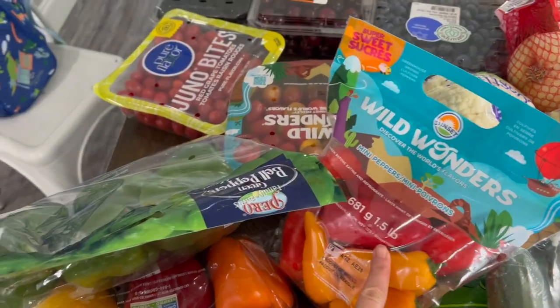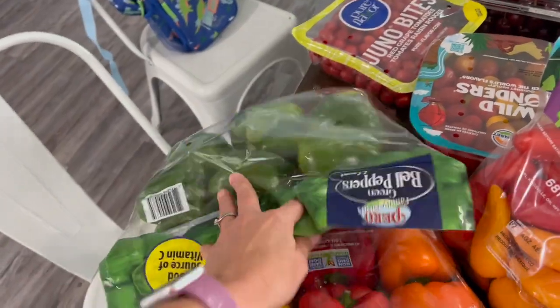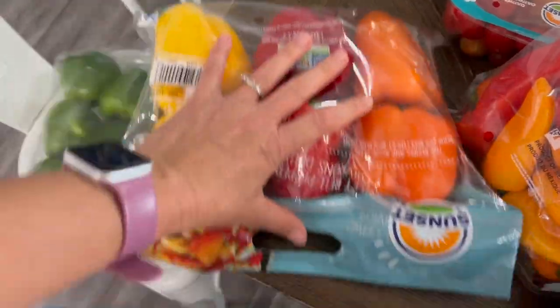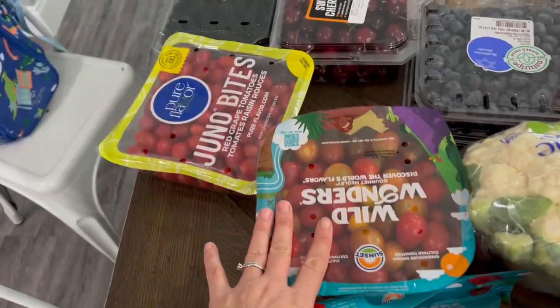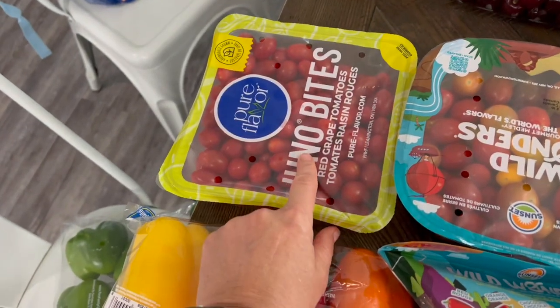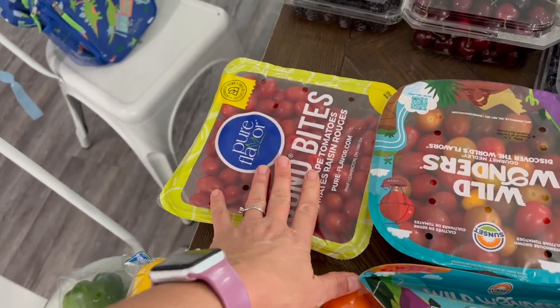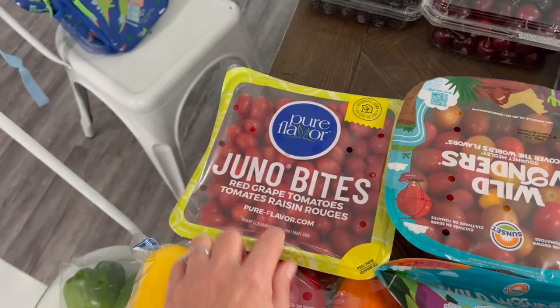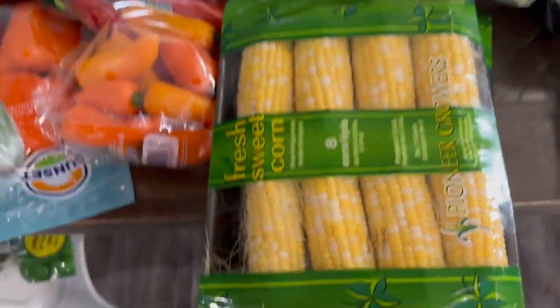We got some mini peppers and some bell peppers in all the colors. I'm gonna do stuffed bell peppers with the green ones — these just get eaten super fast, we love these. I'm also gonna do a sheet pan meal with some tomatoes: you cook your meat on it and then mix it with pasta. I'm gonna mix mine with cauliflower. I got two heads of cauliflower and three English cucumbers.